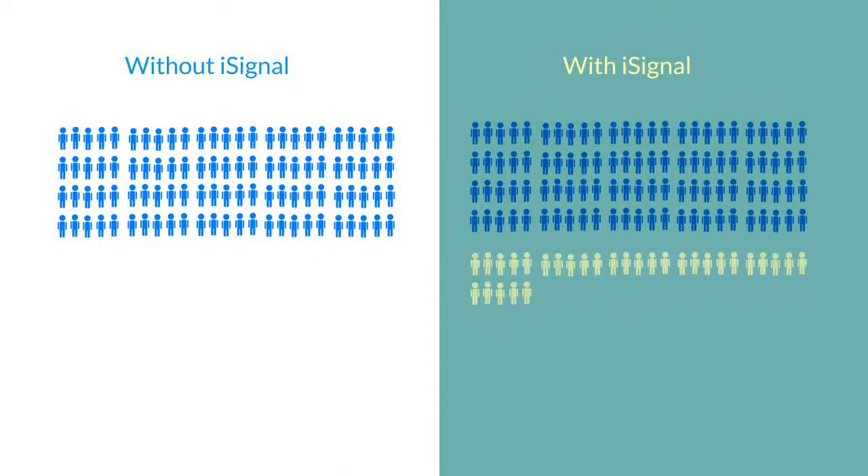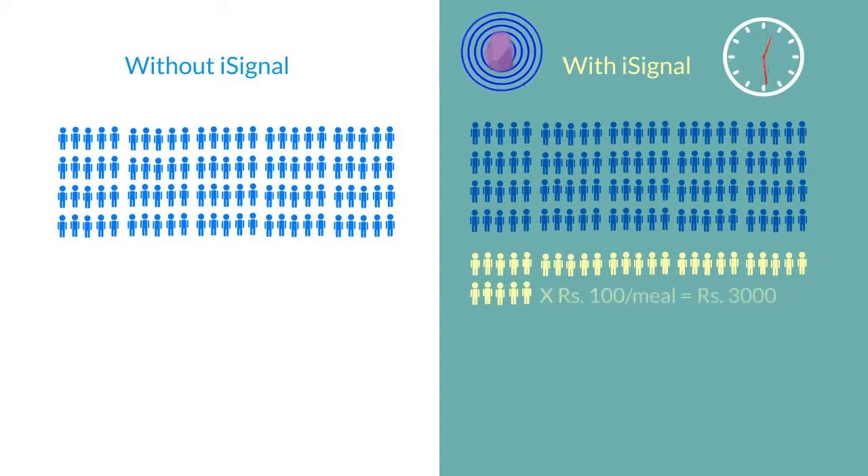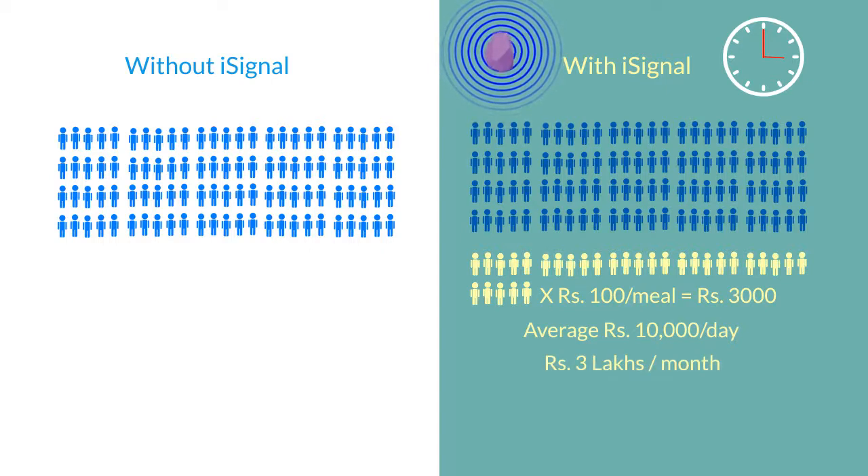Hence, if you can serve 30 additional customers within the same time interval, that brings you 3,000 rupees additionally for the same 3 hours. On average, you can earn up to 10,000 rupees per day, which equals 3 lakhs per month — amounting to 36 lakhs per year.